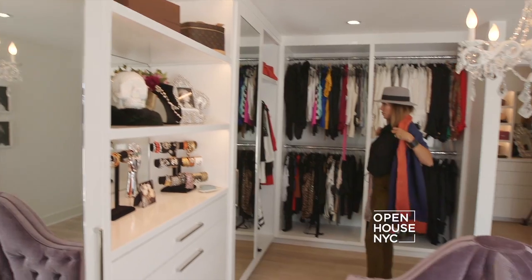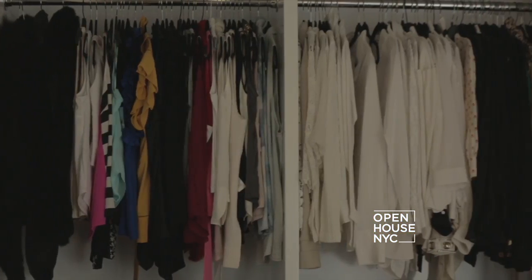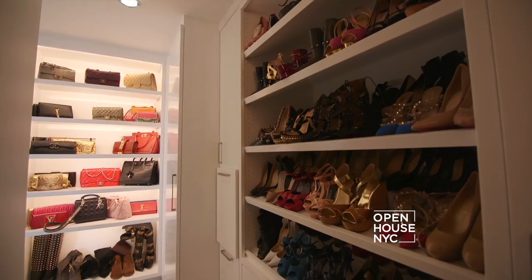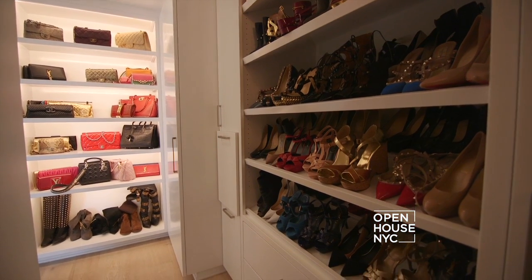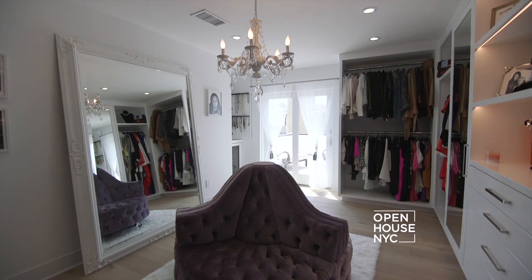It's easy to get ready in a closet like this because everything has its place. I have my dresses here, I have my coats here, I have my shoes all spread out nice and organized. It's just a wonderful, relaxing part of my home that I really enjoy.